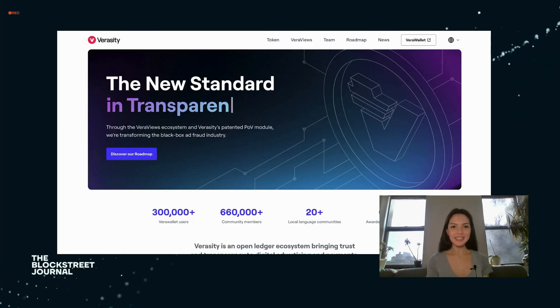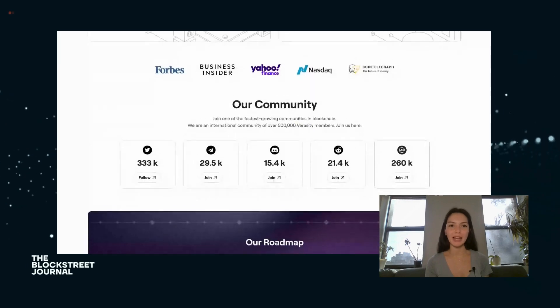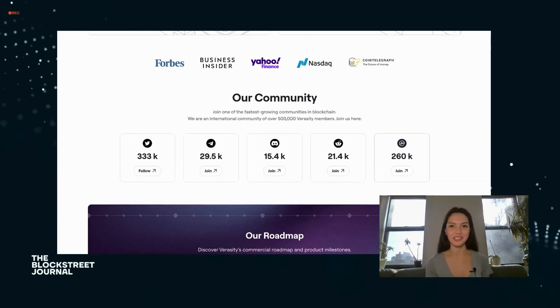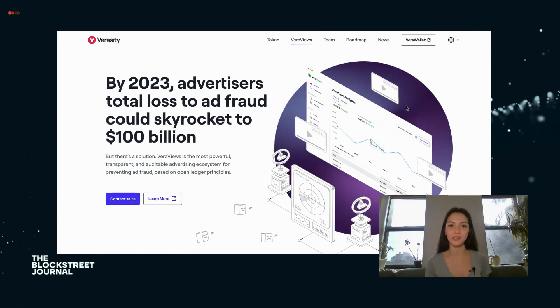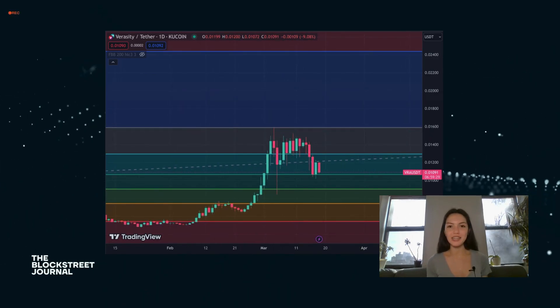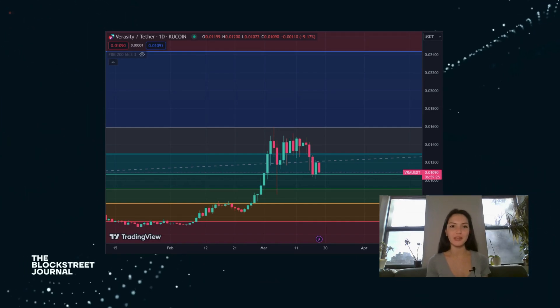Last but not least, Veracity is a unique platform that focuses on video and gaming ecosystems with patented proof-of-view technology, ensuring the authenticity of digital content. It addresses issues of AI fraud in the online advertising industry by verifying the legitimacy of views. Veracity is not just enhancing the integrity of digital content, but is also opening up new revenue models for creators through its blockchain-based solutions.